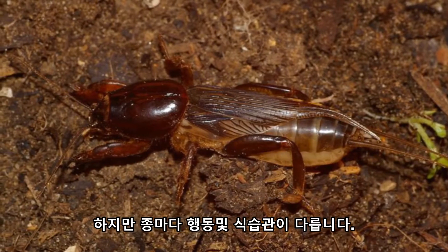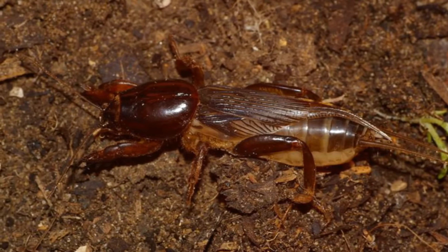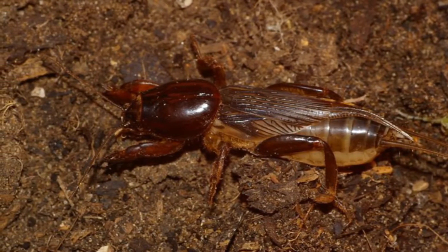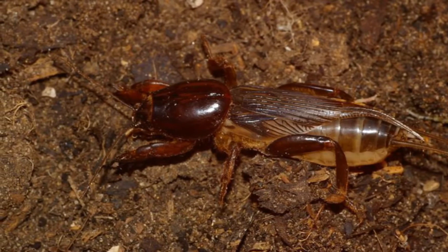This may seem weird — how can a mole cricket be an invasive species to a place where there are already mole crickets? But different species have different behaviours and diets, and the wrong mix can cause damage to the ecosystem.